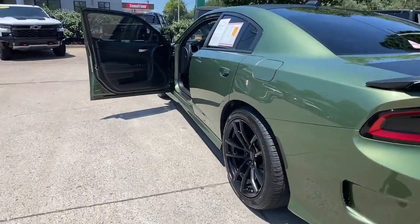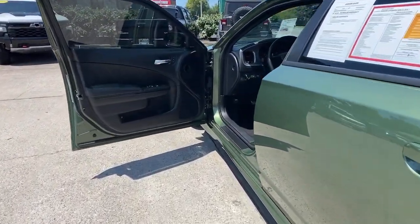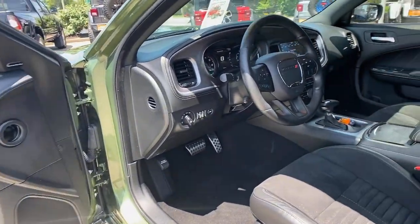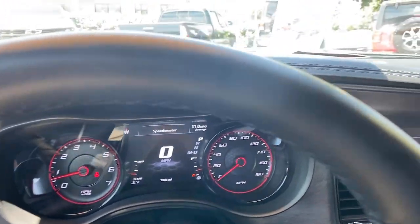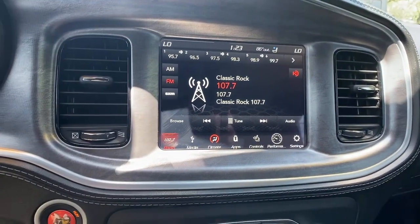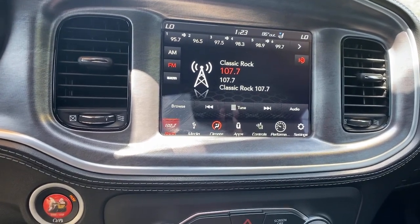Technology that keeps you safe and connected, and surprising fuel efficiency. The following are some of this vehicle's highlighted options: heated steering wheel, Apple CarPlay and/or Android Auto, Sun/Moonroof, keyless entry, premium sound system, satellite radio.